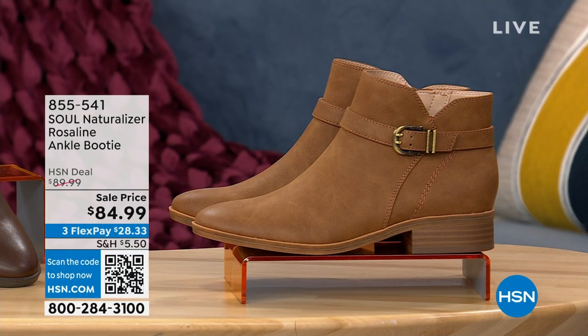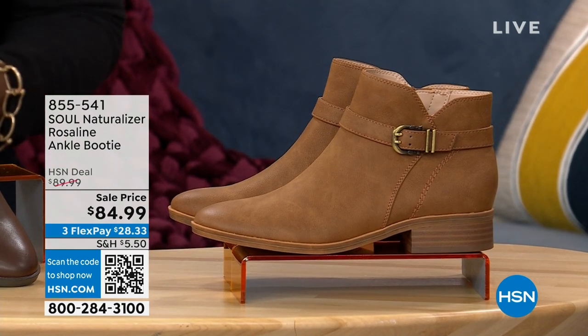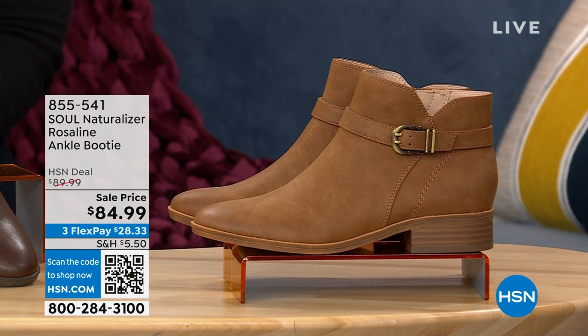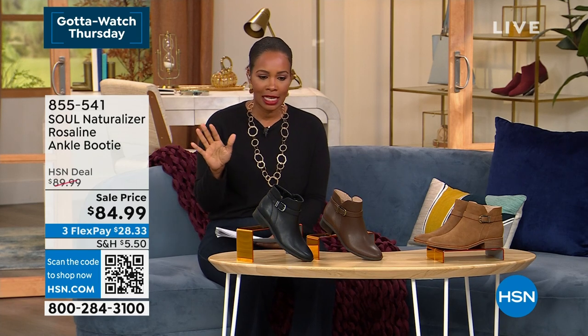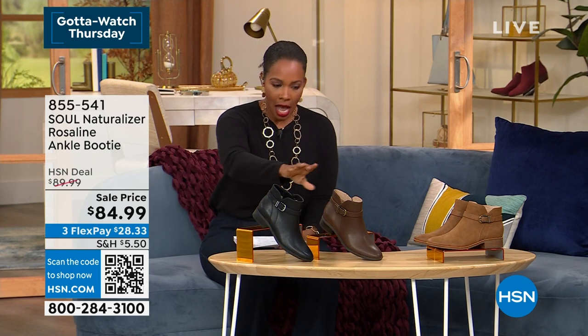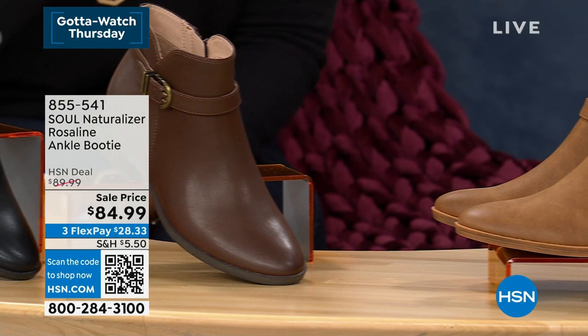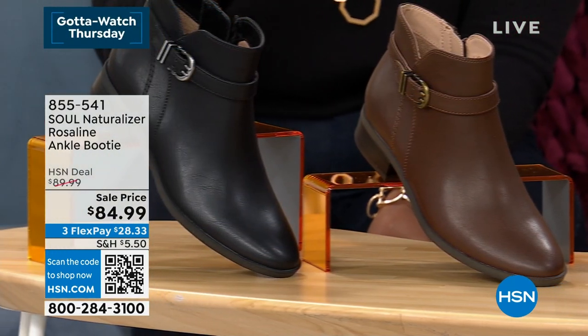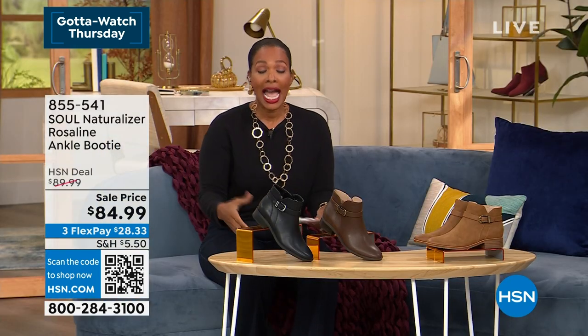We've got some for you from Naturalizer. I'm giving you a little taste of something coming up. These are called the Rosalyn. I had a chance to present these yesterday — just a little tease. They were so popular that in this show we're bringing them back so you can see them in your choice of black, dark brown, or chestnut. This is a beautiful classic, easy-to-wear ankle bootie.